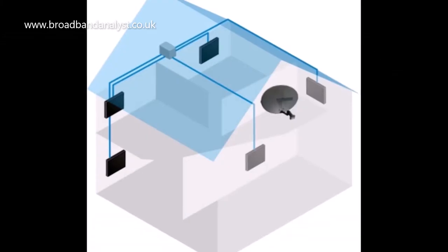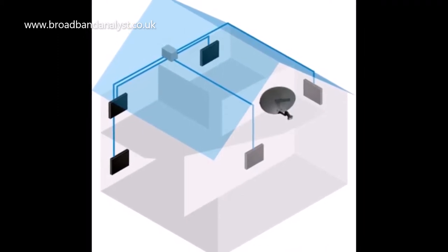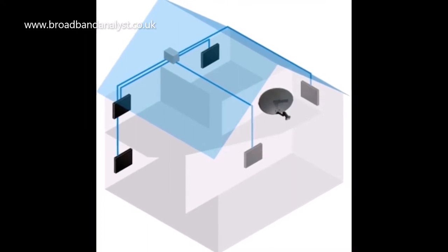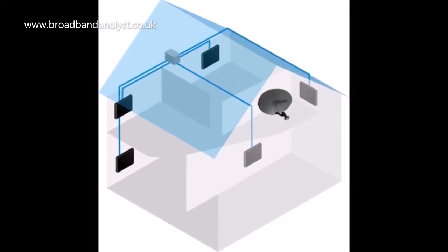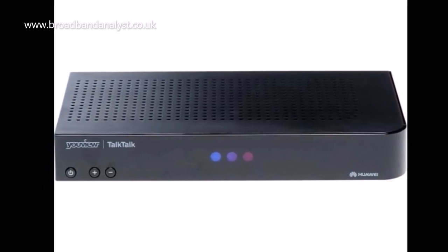TalkTalk TV offers multi-room TV, which means you can watch and stream TV in different rooms without adding an additional subscription. Multi-room TV requires an extra TV box which costs £25, and engineer installation will cost extra.